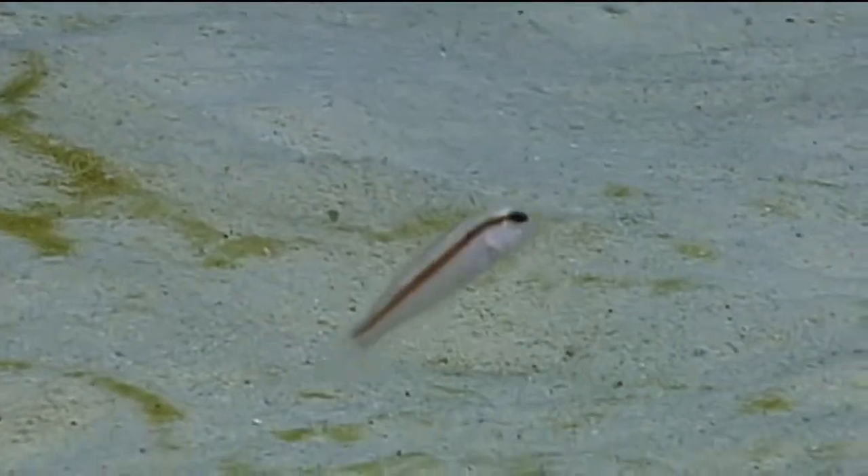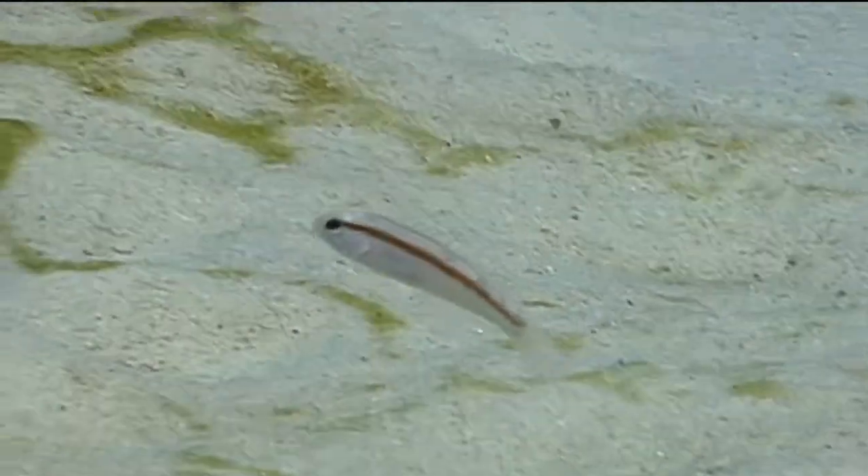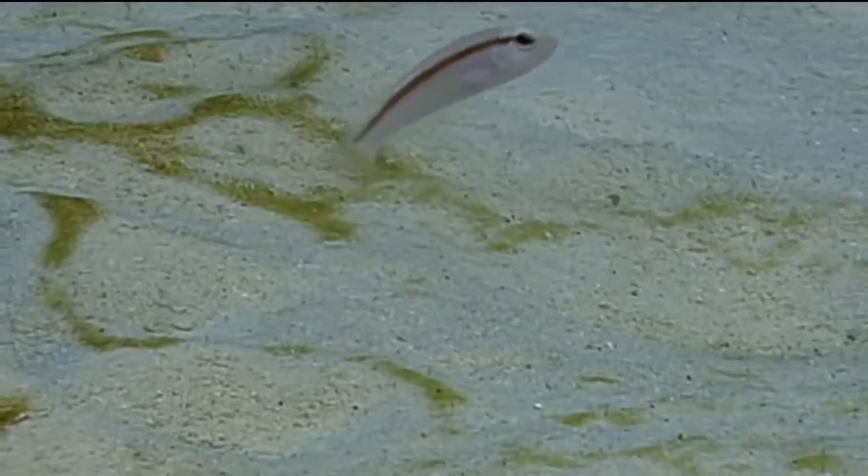look around and you'll probably see many more in that same area. Rosy razorfish feed primarily on shrimp and crabs they find in the sand, but they also eat small fish and mollusks.